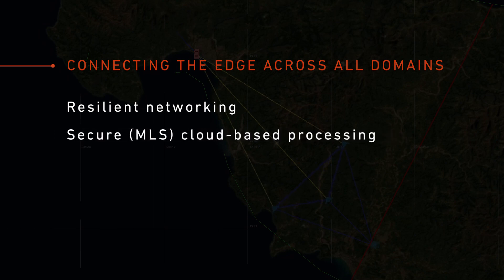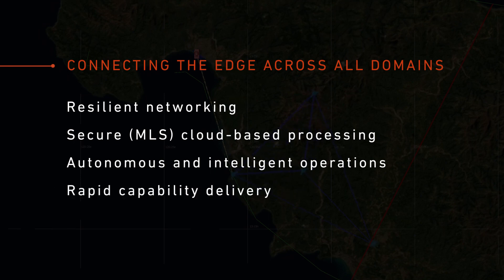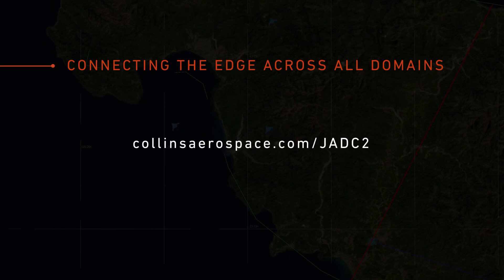secure cloud-based processing, autonomous and intelligent operations, and rapid capability delivery — all to ensure affordable, open, and scalable JADC2 solutions today that enable tomorrow's battle space.